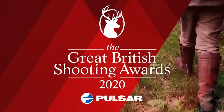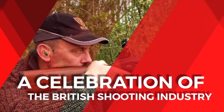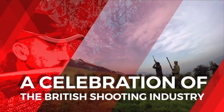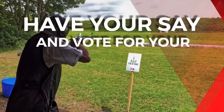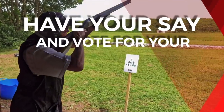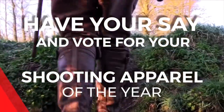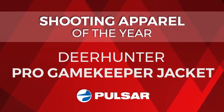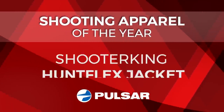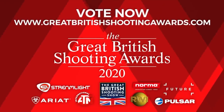With voting now open for the Great British Shooting Awards 2020, we take a look at one of the categories you can have your say in. This week it's the Shooting Apparel Award, for the clothing and footwear worn by everyone across the shooting world. And the nominees are: Blaser Hybrid Suit, Deer Hunter Pro Gamekeeper Jacket, Harkila Heat Jacket, Laxon Wood Hay Smock, and Shooter King Hunt Flex Jacket. Head to greatbritishshootingawards.com to vote.